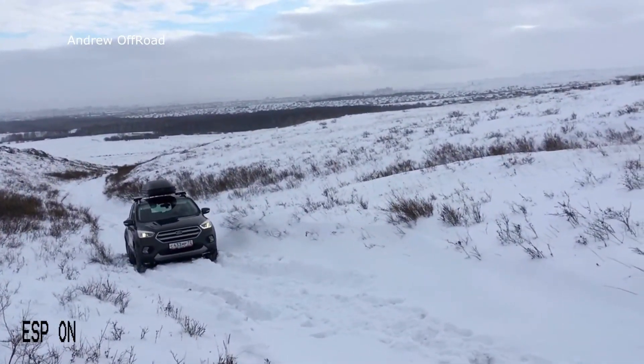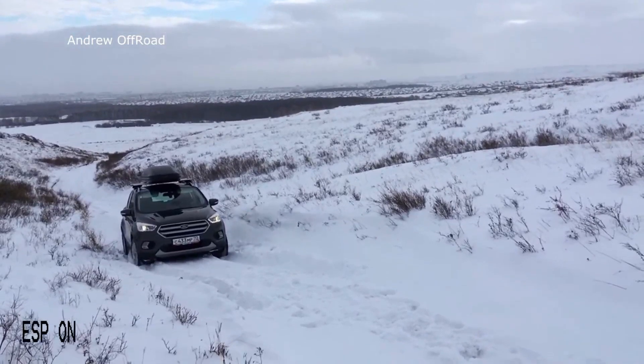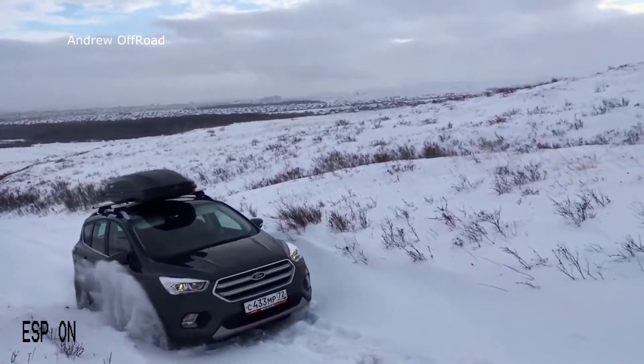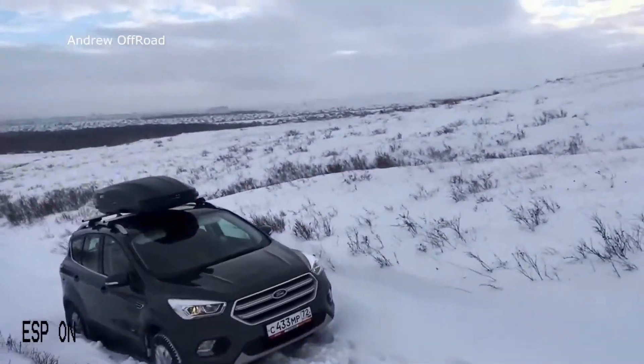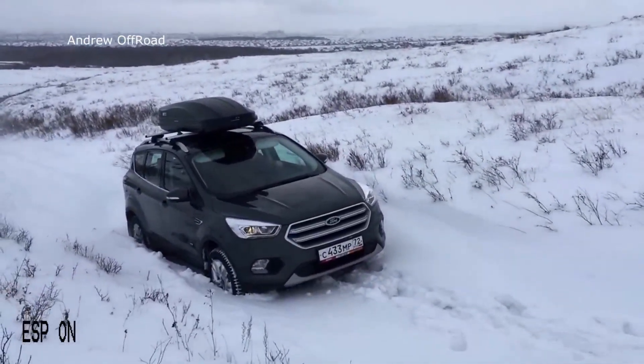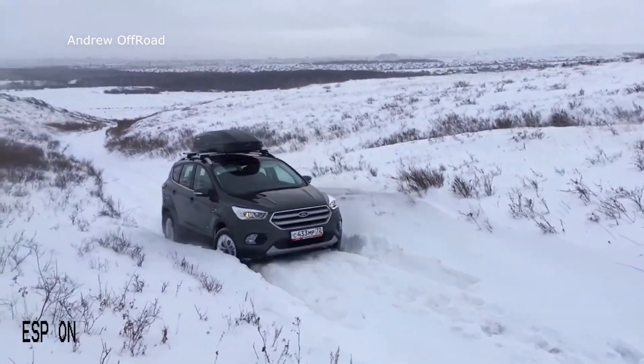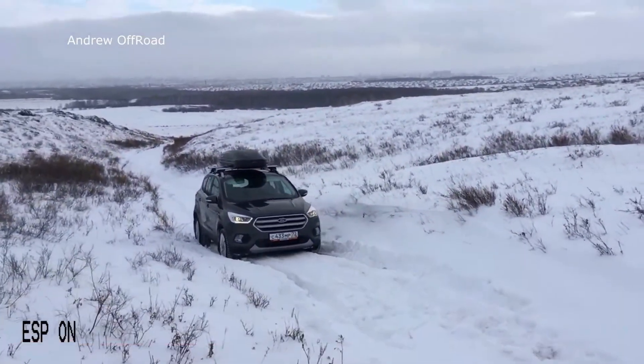This one looks pretty modded — I like those headlights, they're like flashing. If he goes side to side I feel like he'll have a better chance. This looks like it's in Europe; he's got a European license plate at least. I wonder — aren't Fords kind of tough to come by in Europe? I don't know, is that a thing?